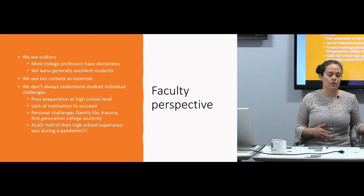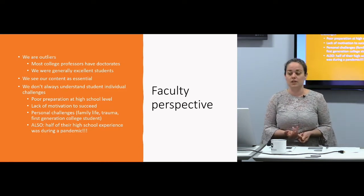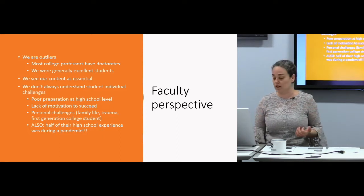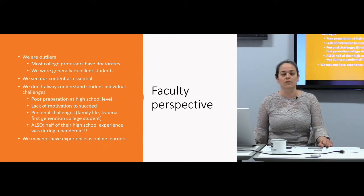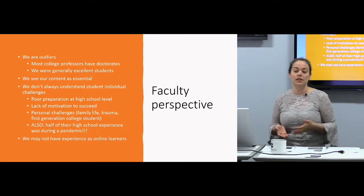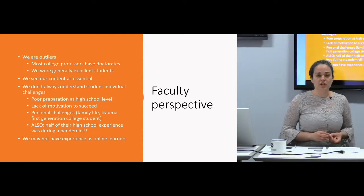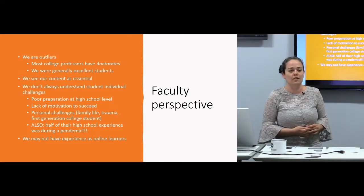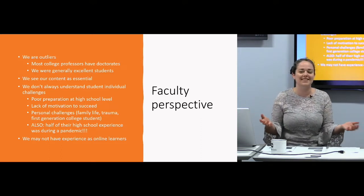We don't always understand the individual challenges that students are having, and this is really amplified by the pandemic. Some students weren't prepared at their high school level — their teachers didn't have deadlines, or they went to a really small rural school. There are personal challenges going on, and online school means very little accountability. I was coming into being a teacher without much pedagogical preparation — I knew my content really well but just didn't have strategies for teaching it. I couldn't really sympathize with the student who was not motivated to turn in a large-scale assignment.